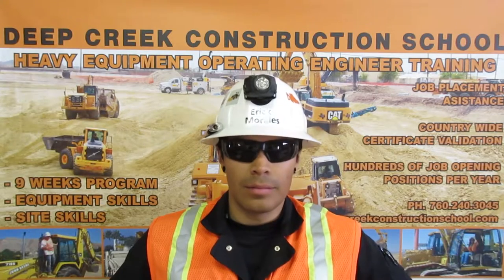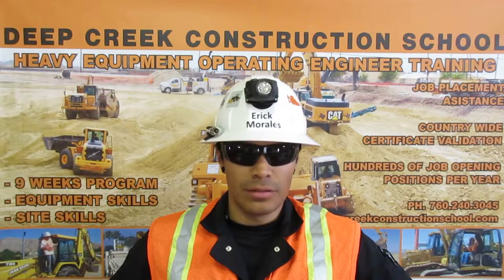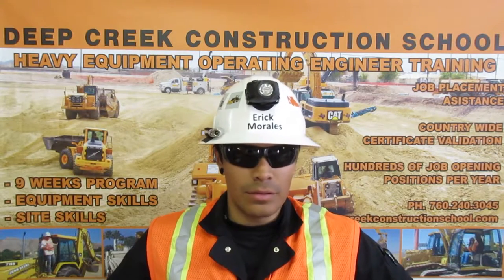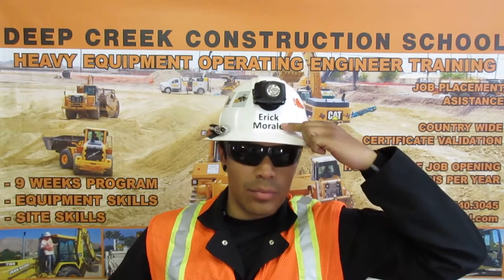And now, about my certificates. To get certified, I had to demonstrate my skills and knowledge in front of a video camera. You can see what I did to get certified on my YouTube channel, Operator Morales.